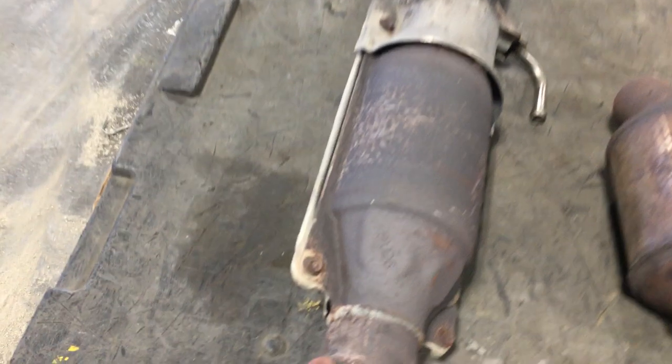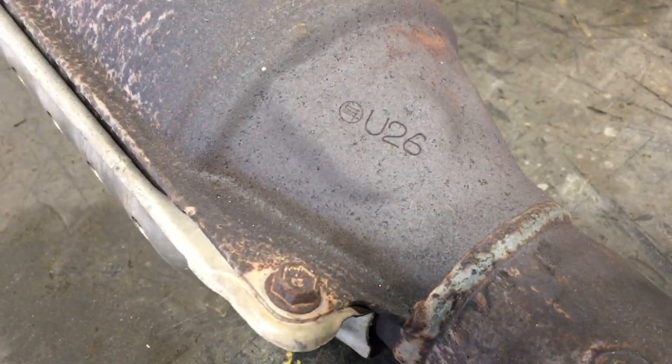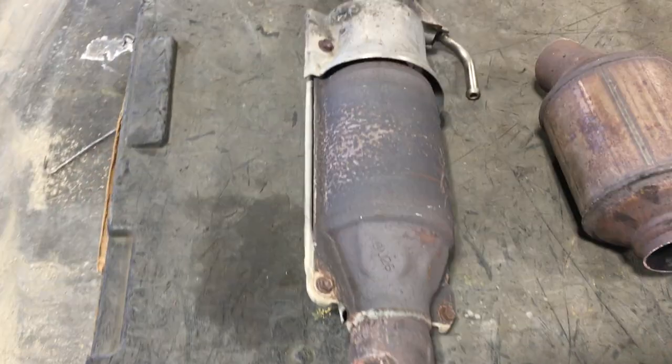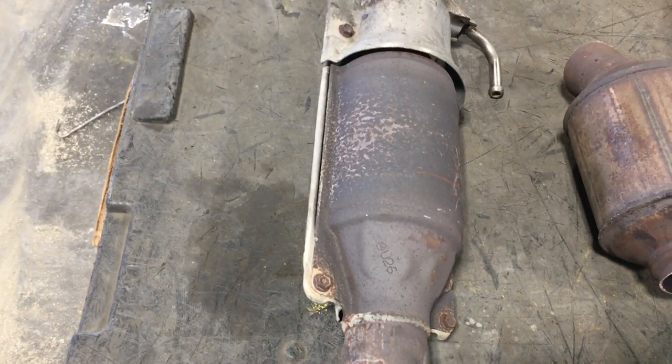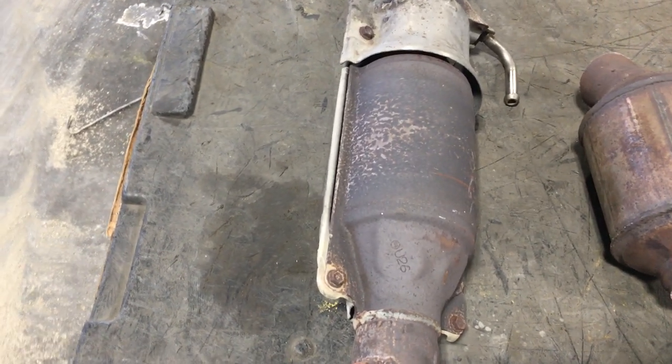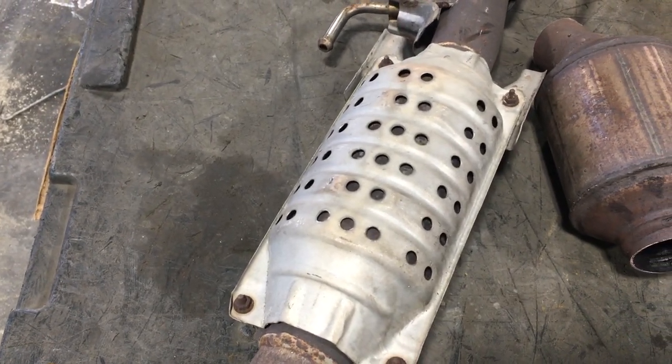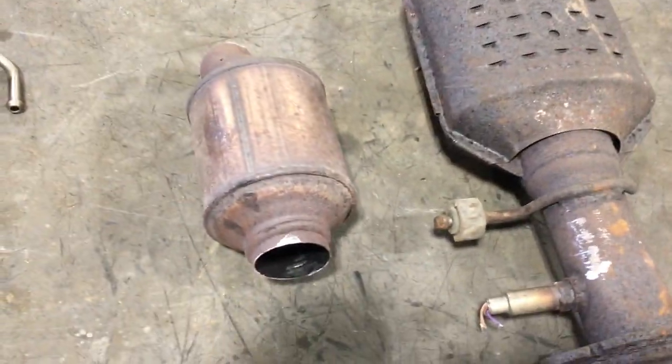This Toyota has a three-digit code, U26, that will dictate the price. One way to tell it's a Toyota is by that code — they kind of have a long football-type shape. Flip it over and it's got a heat shield with multiple holes in it.